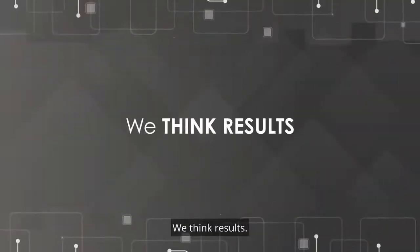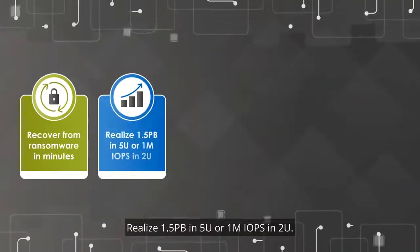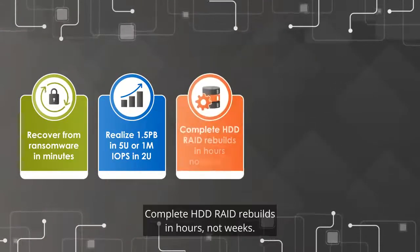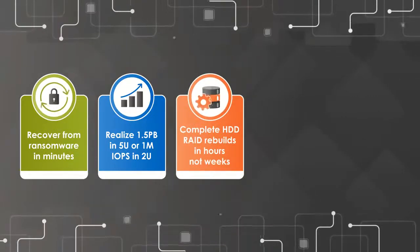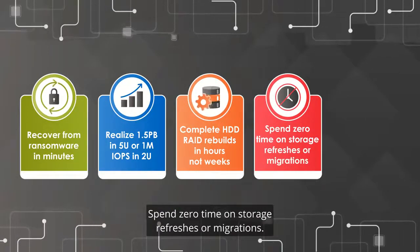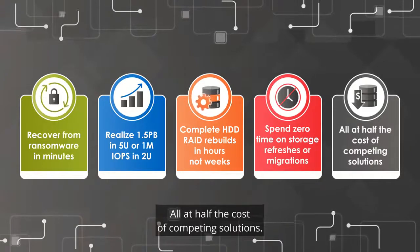We think results. Recover from ransomware in minutes. Realize 1.5 petabytes in 5U or 1 million IOPS in 2U. Complete HDD RAID rebuilds in hours, not weeks. Flash in minutes. Spend zero time on storage refreshes or migrations. All at half the cost of competing solutions.